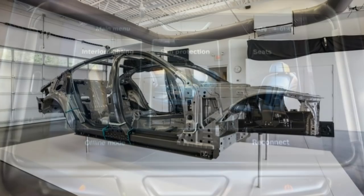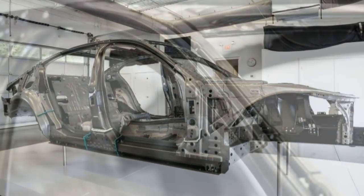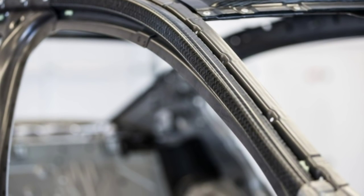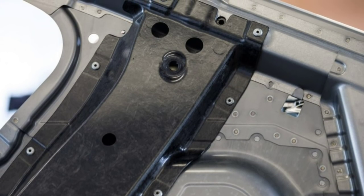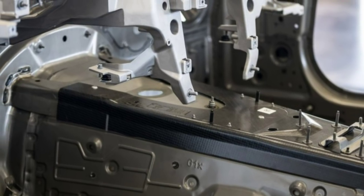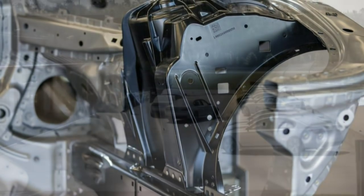A car that drives for you might be the luxury of tomorrow, but as far as the luxury of today is concerned, the 7 Series Expanded Individual Program offers all anyone could want: contrast stitching, quilting, piping and matching and contrasting colors — and that's just on the seats. Add in all the rest of the safety, tech, and luxury features, and the 7 Series owner will want for nothing.